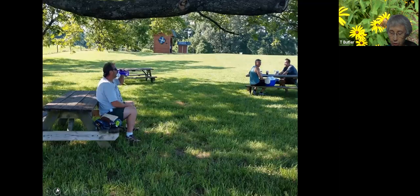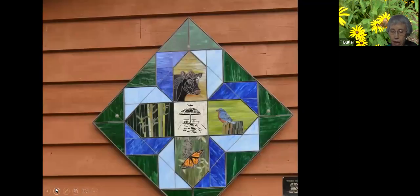Nearby are picnic tables shaded by a big pecan tree, alongside another pollinator garden. On the side of the kiosk is the trail's quilt square, created by stained glass artist Theresa Talley Phillips, who included a cow, a bluebird, a butterfly, bamboo, and the summer house.